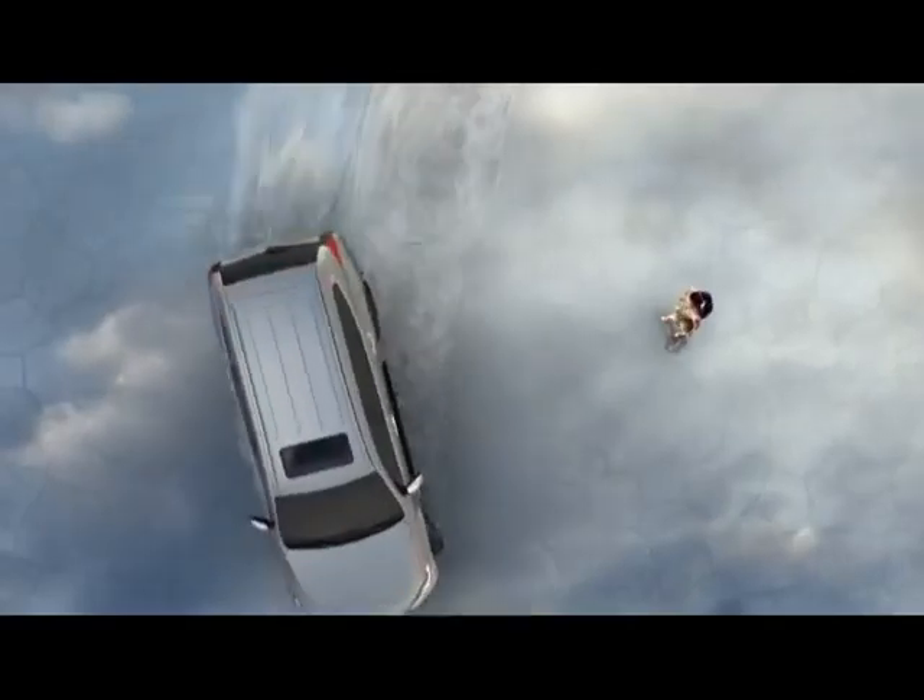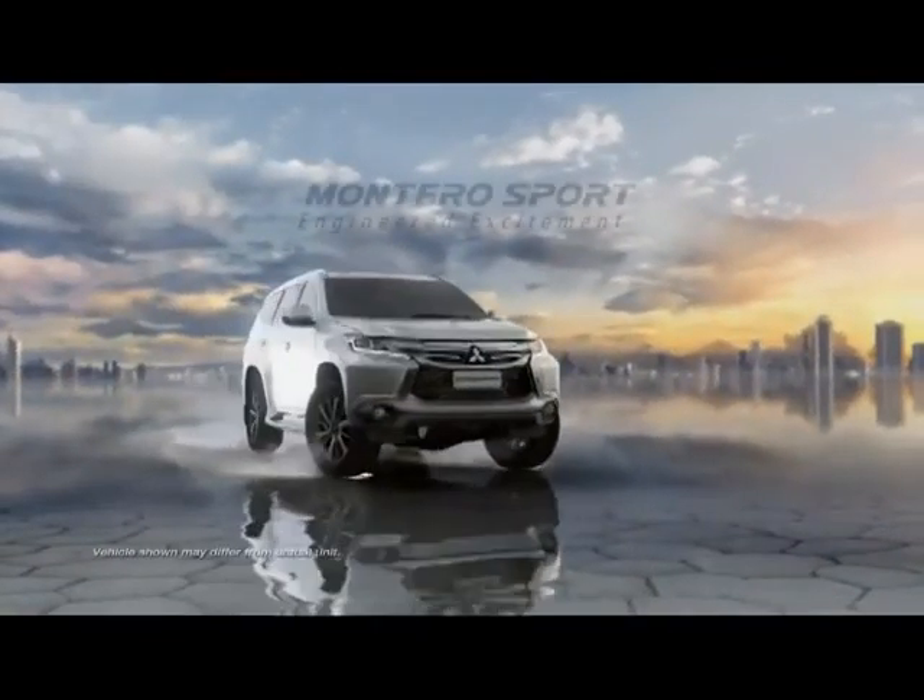The all-new Mitsubishi Montero Sport — engineered excitement.